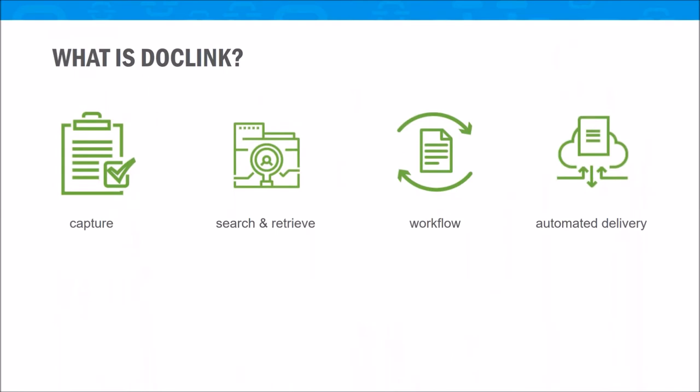We're not here to complain about problems — we're here to talk about how we can solve them through solutions. Our solution to your business challenge really is DocLink. It allows you to capture and index documents in all shapes and forms from anywhere. It allows you to search and retrieve those documents from any device within the DocLink repository. It'll allow you to utilize configurable automated workflow paths to speed along your business processes and automate the output of documents in any method that your recipient wants them.